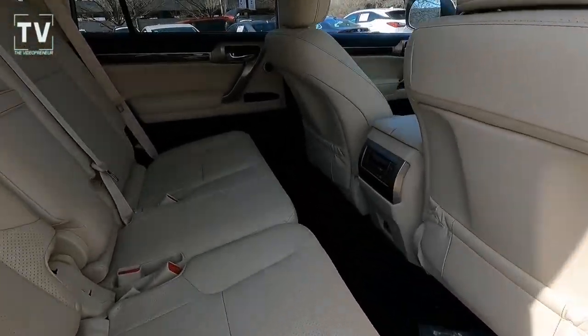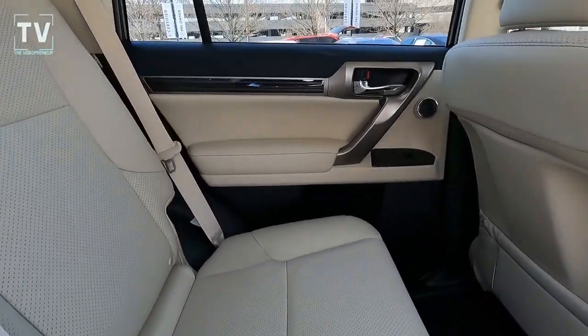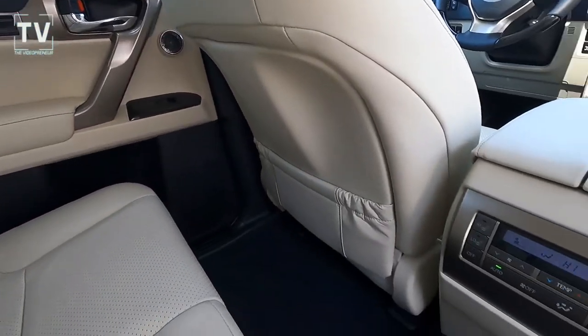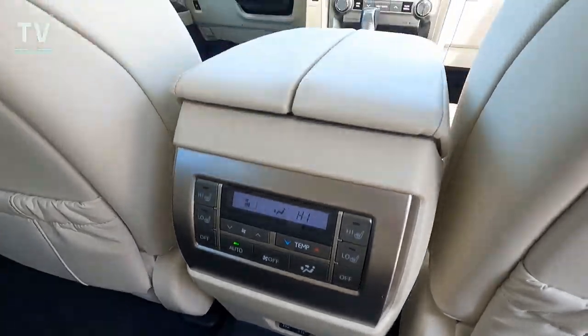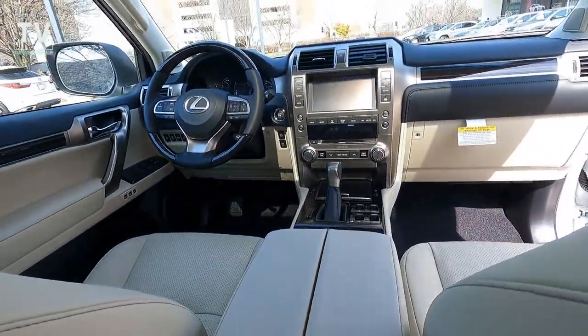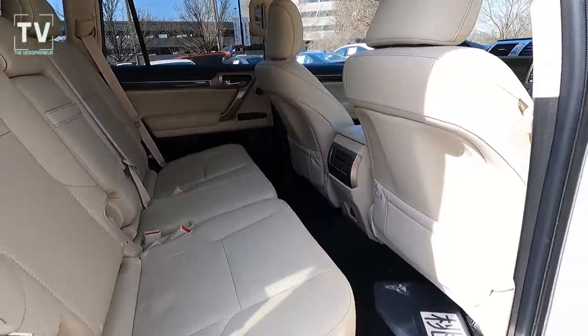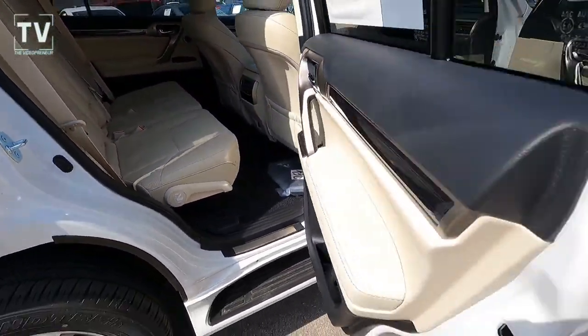As we dive into the interior, here you can see the contrasting color on the leather interior really causes this interior to pop. The tri-zone climate control — we'll show more of that in a moment — and power sunroof.